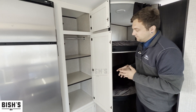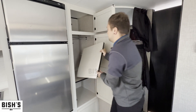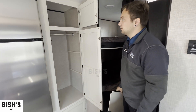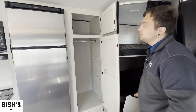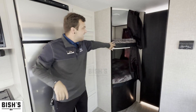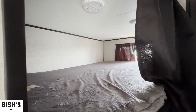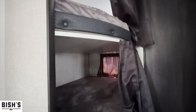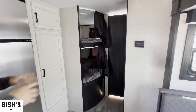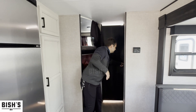If you need the pantry space for clothes, you can easily take the shelves out — they already give you a bar to hang clothes in there, which is great for kids in this bunkhouse. In the back, Jayco gives you two large double bunks, both with a weight rating of 600 pounds, so they're not just for kids. Friends along for the camping trip would easily be able to sleep in there comfortably.